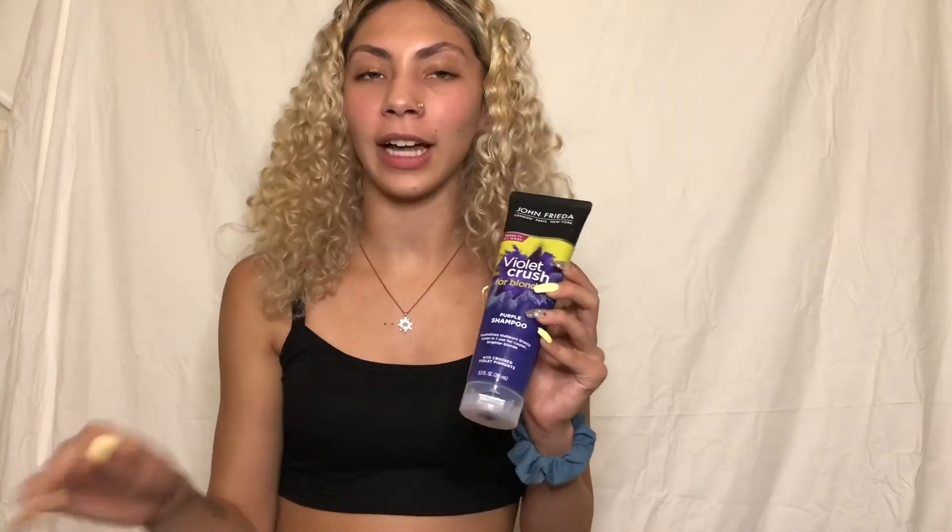The last shower product I use is for blonde, color treated hair — it's the John Frieda Violet Crush for Blondes purple shampoo. Make sure you only use this about two times a week, depending on how light or how brassy your hair is. Be really careful because I have dyed my hair purple two times using it — once was just a week ago. My mom helped me get it out with things you can find around the house, so if you want a video on that let me know.